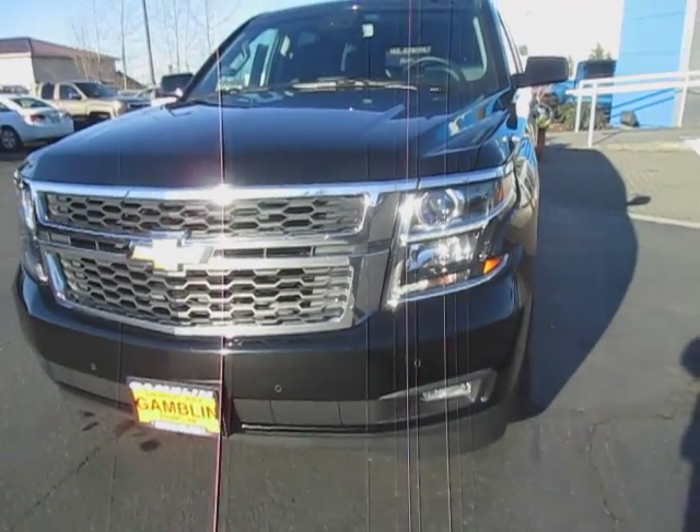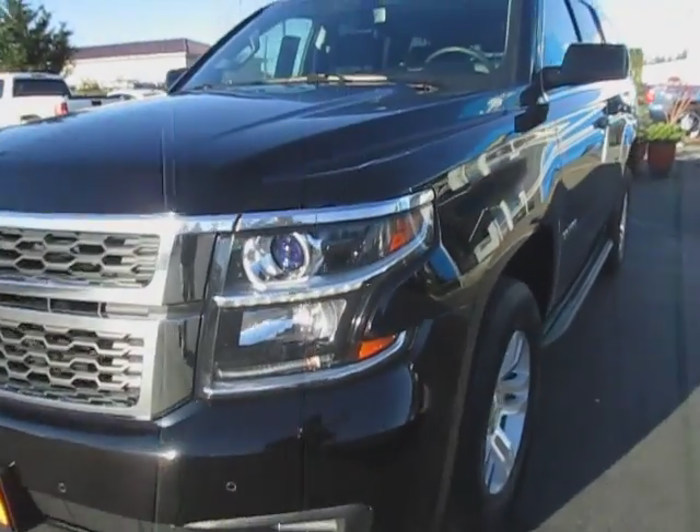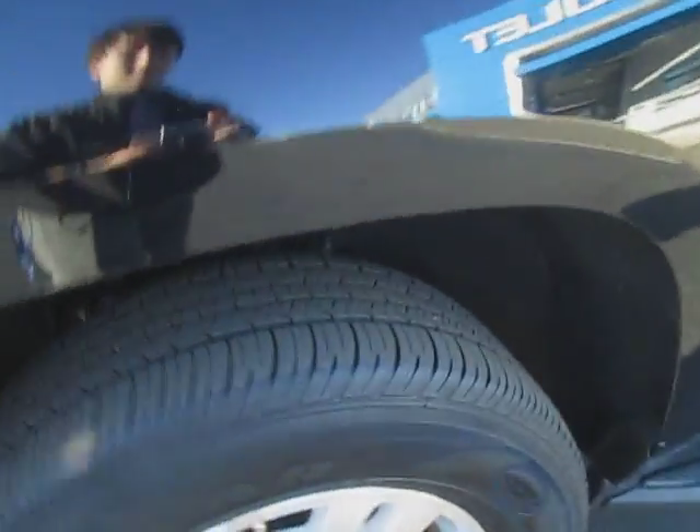Hey guys, Andy here with ArtGamblingMotors, here to tell you about our 2015 Chevy Tahoe. Let's go ahead and take a look at our tire tread here — some nice rims. We're going to go ahead and open up the driver's door and look on the inside.